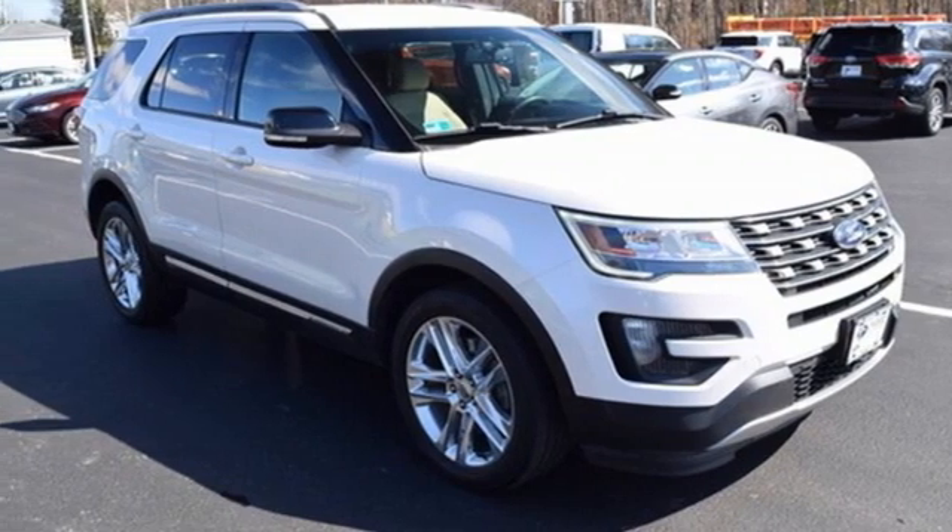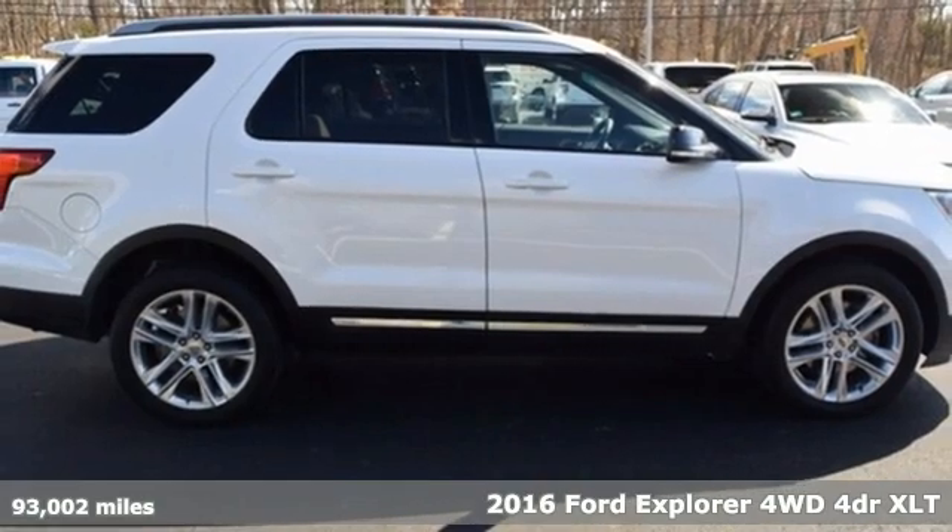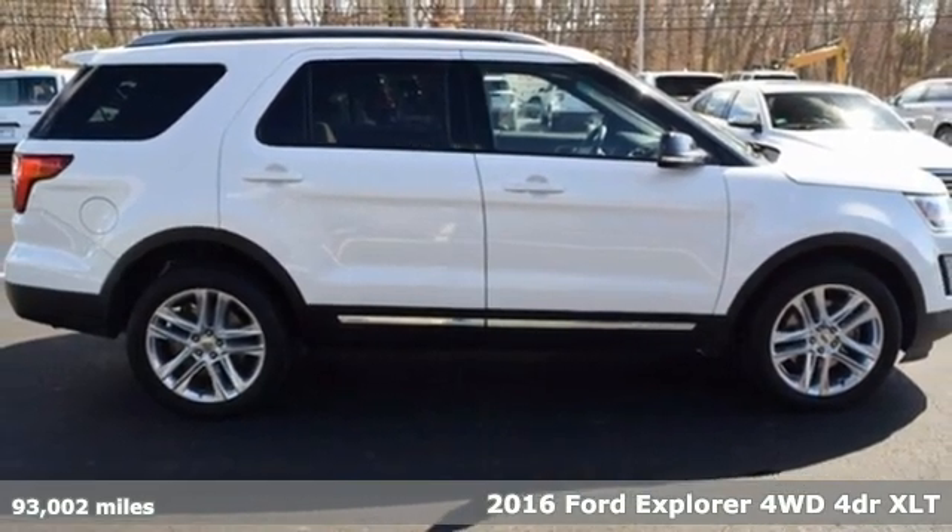It's a 2016 Ford Explorer. Ford, where tradition meets innovation. It comes with all the amenities you need.